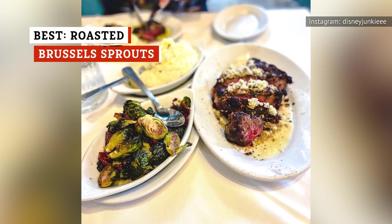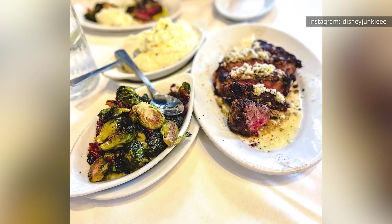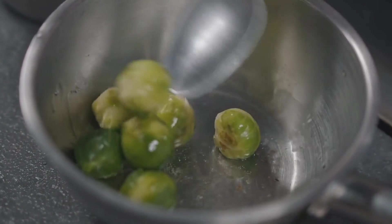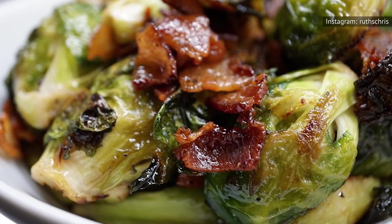If there's one veggie side dish we'll come back to time and time again, it's roasted Brussels sprouts. Brussels sprouts have a lovely bitterness to them that we absolutely love. And when they're roasted, they even have a touch of sweetness. Plus, when they develop that nice crisp texture, can't beat that.